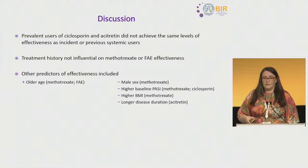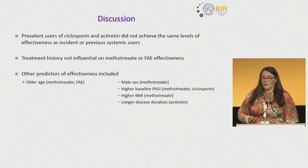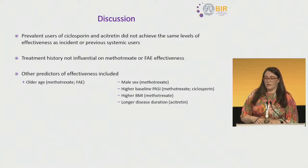In terms of predicting effectiveness: older patients did better on methotrexate and FAE, but men receiving methotrexate, patients with higher baseline severity for methotrexate or cyclosporine, higher BMI for methotrexate, or longer disease duration for acitretin were less likely to achieve effectiveness.